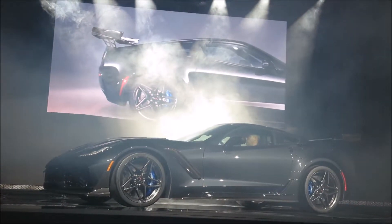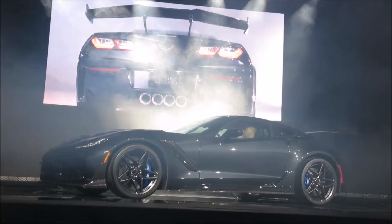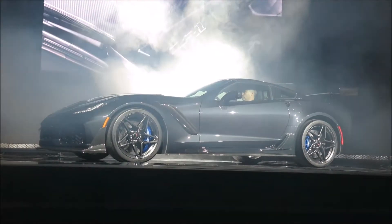A zero to 60 time of under 3 seconds, and we estimate a high 10 second quarter mile.